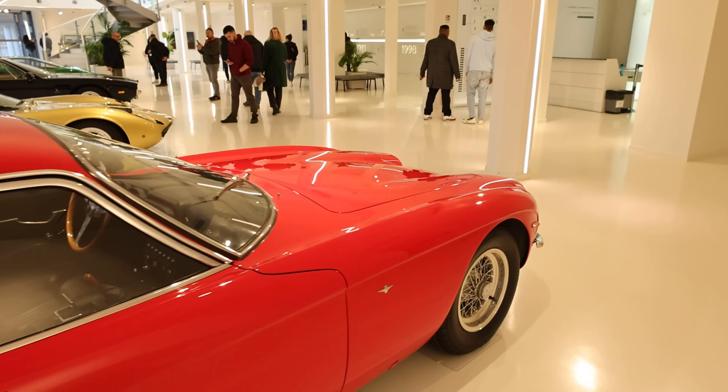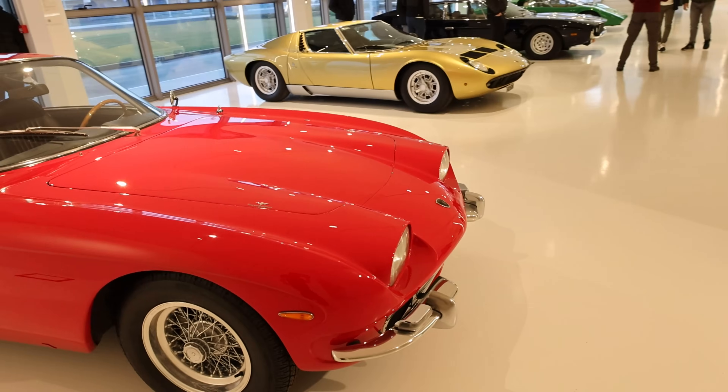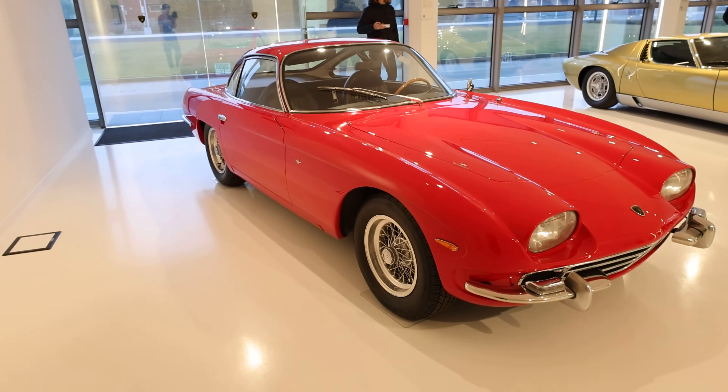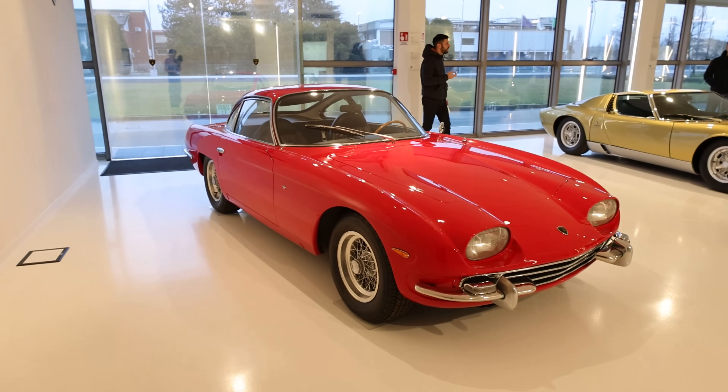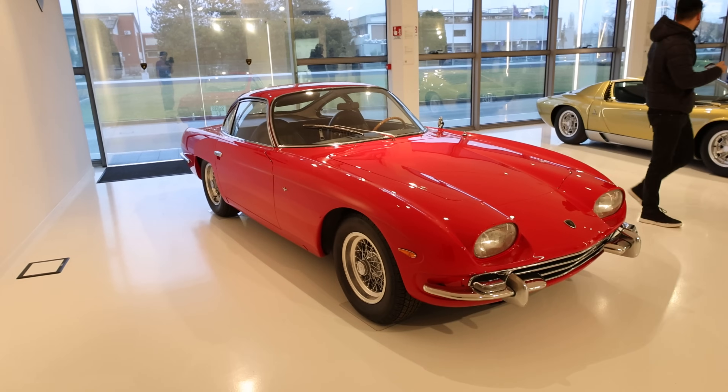It looks very different — way rounder than any other Lamborghini I've ever seen. Of course this is the start of it all, so it honestly looks more like a Ferrari or like a cross between a Ferrari and a Jaguar to me.